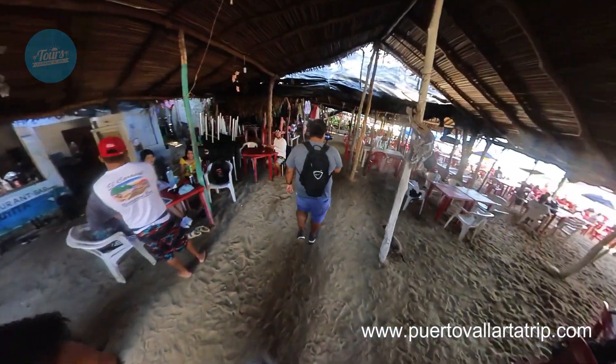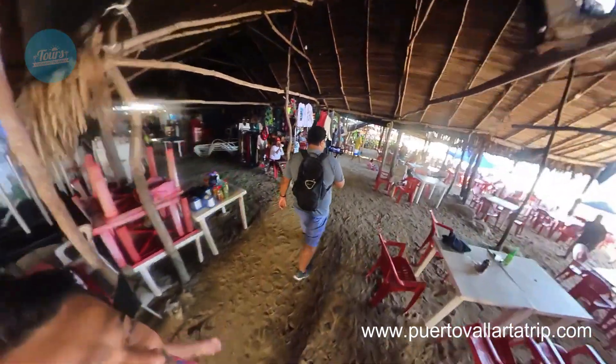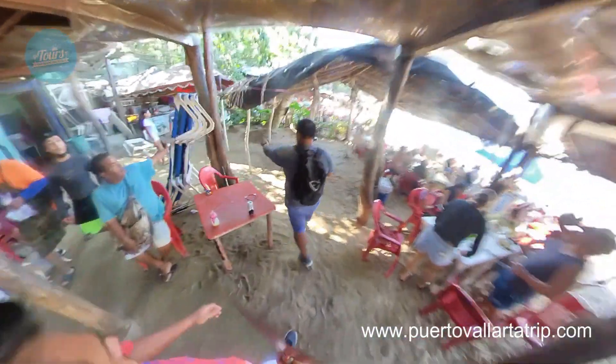This beach is located to the south of Puerto Vallarta, and it was one of the most beautiful beaches here in Puerto Vallarta. In my personal opinion, the best beaches are to the south of Puerto Vallarta. What do you think?